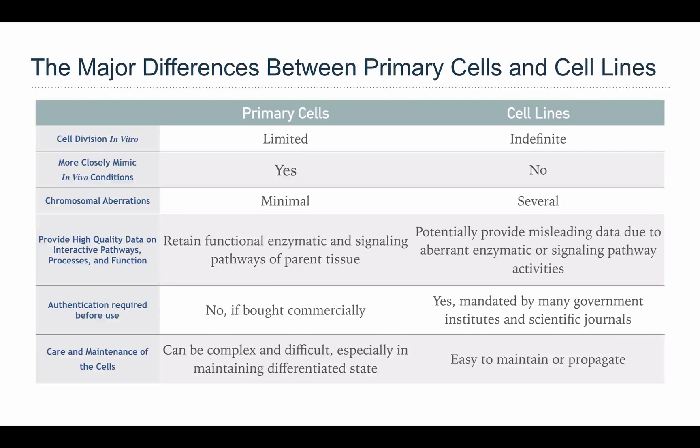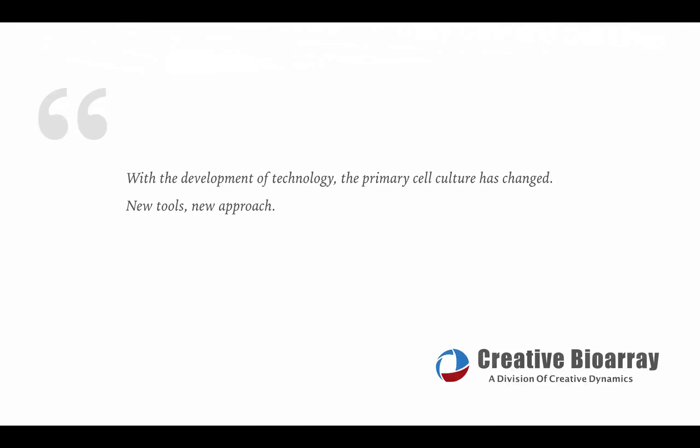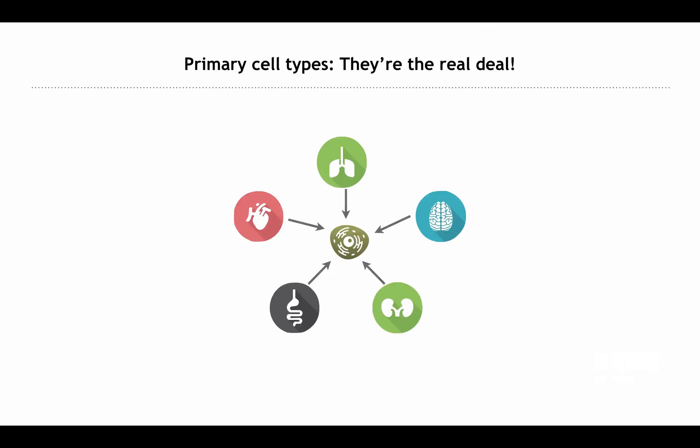At last, cell lines are easy to maintain or propagate and need less cost and time — at this point, primary cells are beaten out by cell lines. For decades, cell lines have played a critical role in scientific advancements, but researchers have become increasingly cautious when interpreting data generated from cell lines only. Now the game has changed: the vast majority of cell biologists would agree that normal primary cells are closest to the real thing.